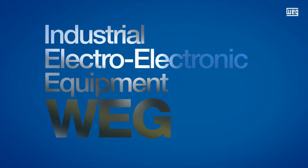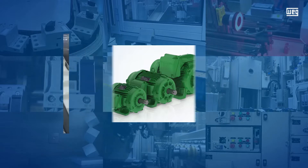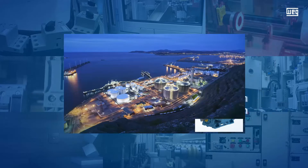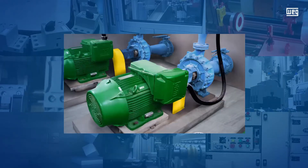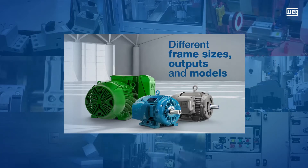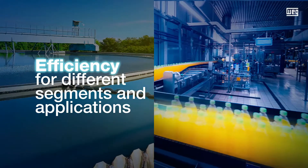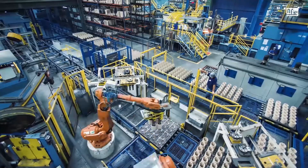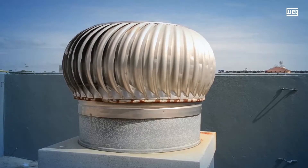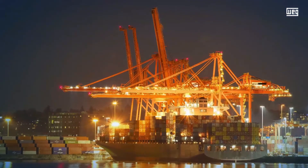In the industrial electro-electronic equipment business area are WEG's best-known products: low, medium, and high-voltage electric motors. Designed for general use or special applications, these motors are available in different frame sizes, outputs, and optional features, delivering high efficiency and reliability. Electric motors are used in equipment that needs to convert electrical energy into movement, such as ventilation systems, pumping, and movement for small and large industries across the most diverse segments.